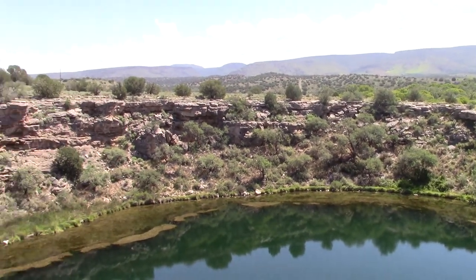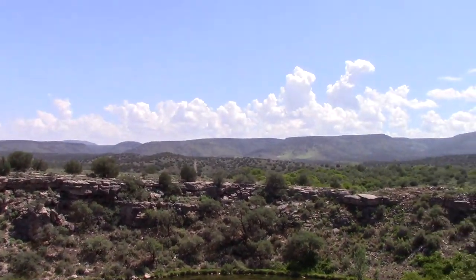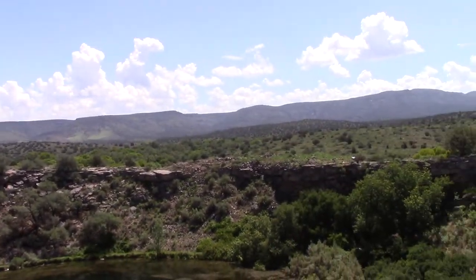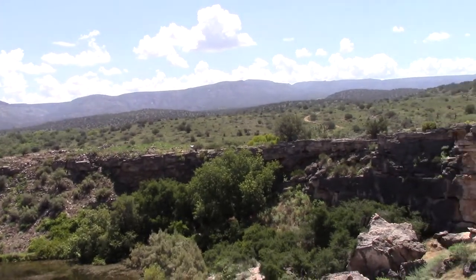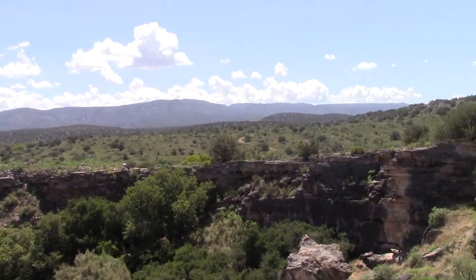But it's a really cool place, really peaceful, and you can see off into the distance what life might have been like to live here. I'll try to get a better shot of the cliff dwellings from the other side.